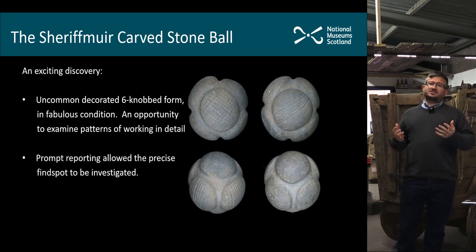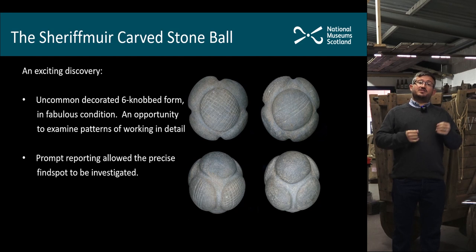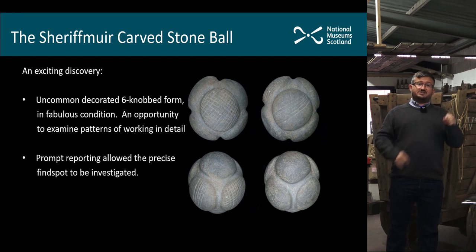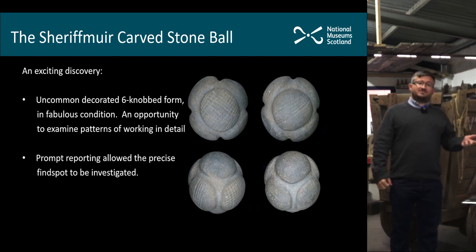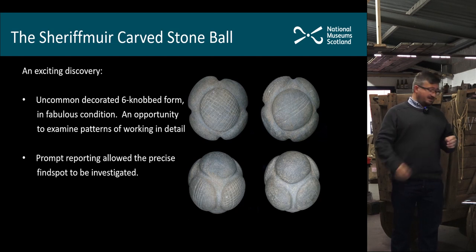What was really exciting about this find in particular is that because it was very promptly reported, we were able to go out and actually examine the precise find spot. We're very grateful to Joseph for taking the time to show us exactly the point where he found this carved stone ball, because that allows us to understand something of the context of this discovery. Most are antiquarian finds where, if we have a parish location, we're lucky — so being able to understand the context is really important and valuable.